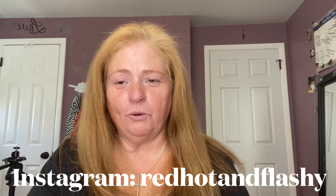Also, have you entered my giveaway yet? If you haven't, go over to my Instagram page at Red Hot and Flashy and you'll get all the details there.